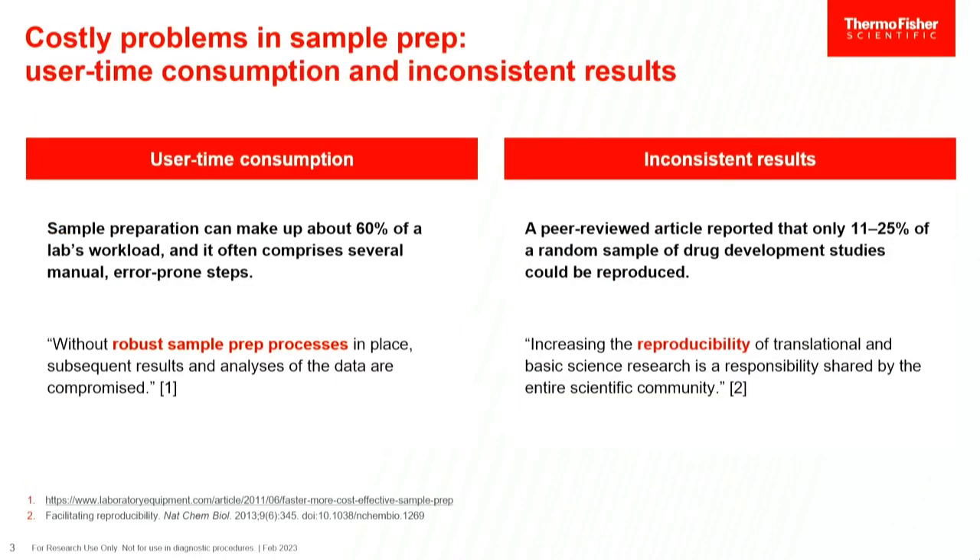In terms of the costly problems for sample prep, we generally focus on two different things: user time consumption and inconsistent results. When I was in graduate school, I did everything manually — it took about an hour to do 20 samples, and it was a very tedious process. These days, people are needing to do a lot more samples, and you can see how an hour's worth of time for 20 samples starts eating into precious lab resources and time.